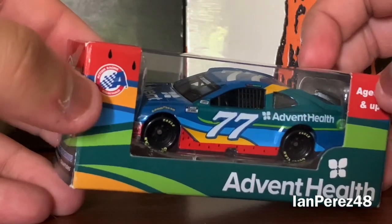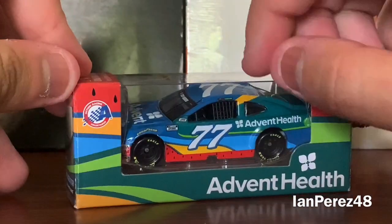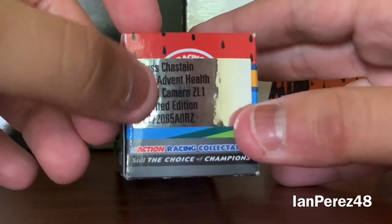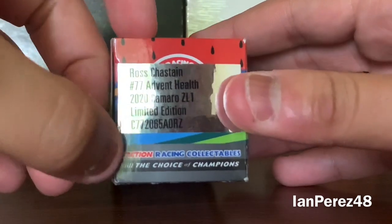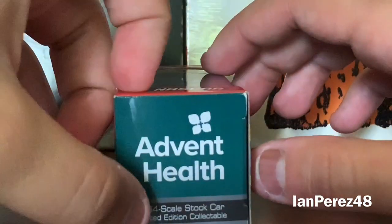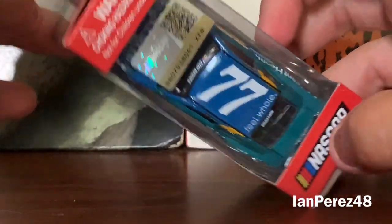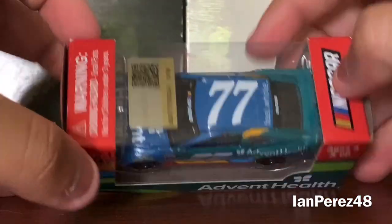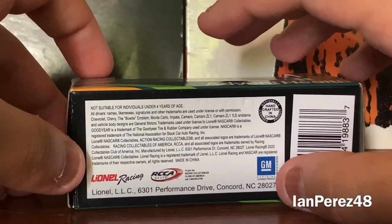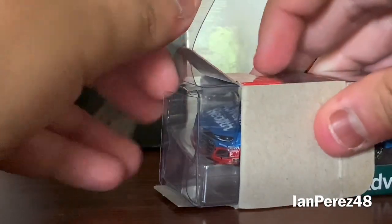This is Action Racing Collectibles, ages 4 and up, Advent Health. I believe this might be a promo car. Ross Chastain number 77 Advent Health, 2020 Camaro, limited edition, Action Racing Collectibles. It's 1:64 scale, stock car, limited edition collectibles, NASCAR hologram, warning choking hazard small parts, not for children under three years. RCC Elite, GM, handcrafted in China.